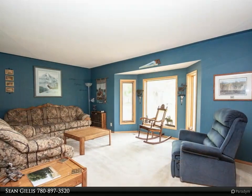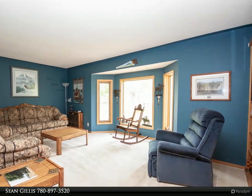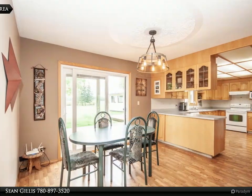Stepping into this home, you are greeted by a large entryway, a formal dining space, and a large kitchen with extensive cabinetry and counter space.